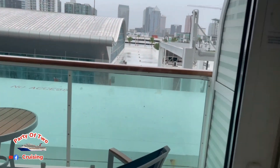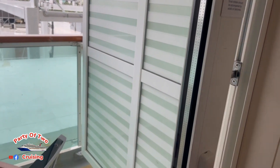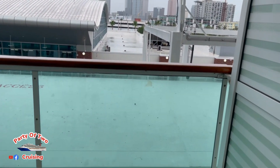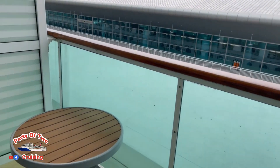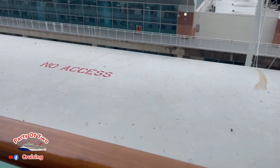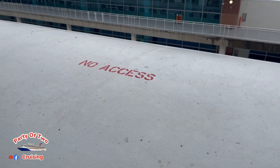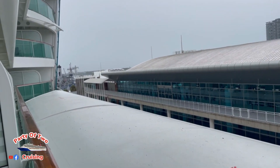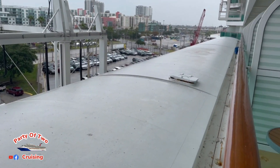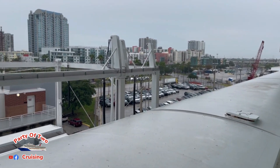I love the doors the way they open — there are sliders. But the negative about this balcony is this is your view. Beggars can't be choosy though, and this was a free cabin, so we're not really complaining.